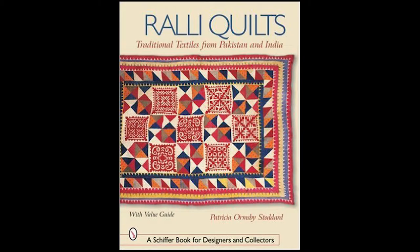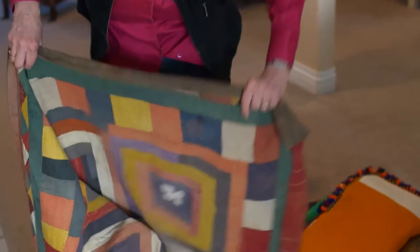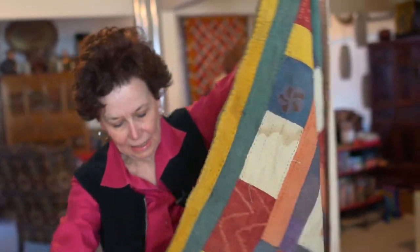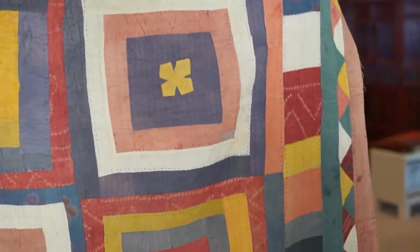After returning to the U.S., Stoddard moved on with her life, pleased with her book and the dozens of quilts she brought home. She says it's like having children — they're all her favorite in some way. One she loved was a very simple village quilt made of fabrics that had clearly been used over the years — a recycled kind of thing. It was a smaller size, probably for a child or teen.